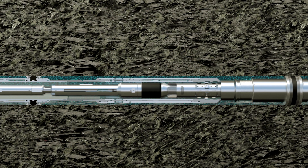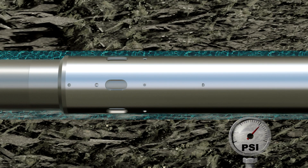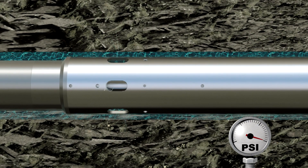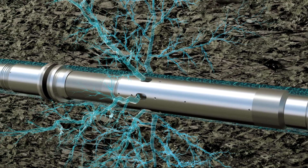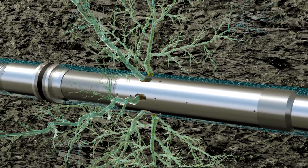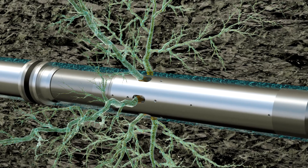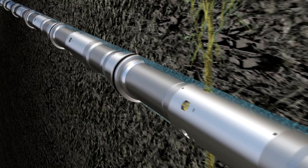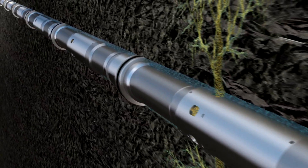To improve the flow from the reservoir, high pressure is built up inside the production string and, via a sliding sleeve, acts directly on the reservoir and breaks it open. Next, proppants are pumped in to keep the artificially created fissures open and optimize the permeability of the reservoir. This method is used to stimulate as many zones as desired to achieve the best possible production rate.